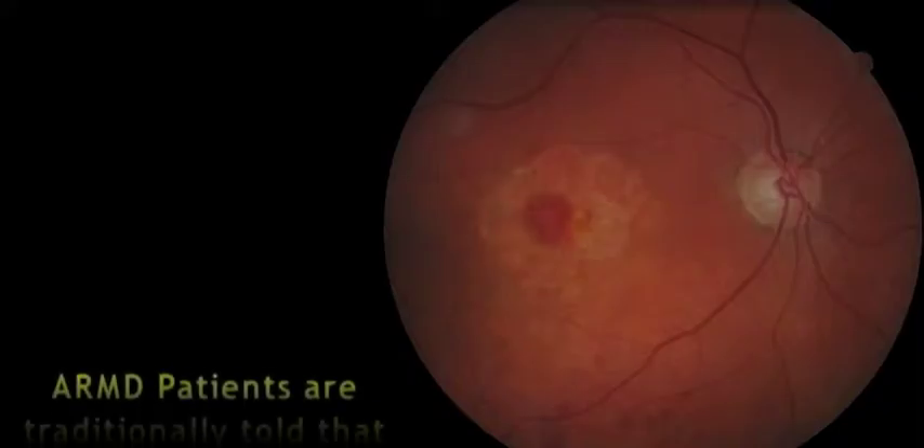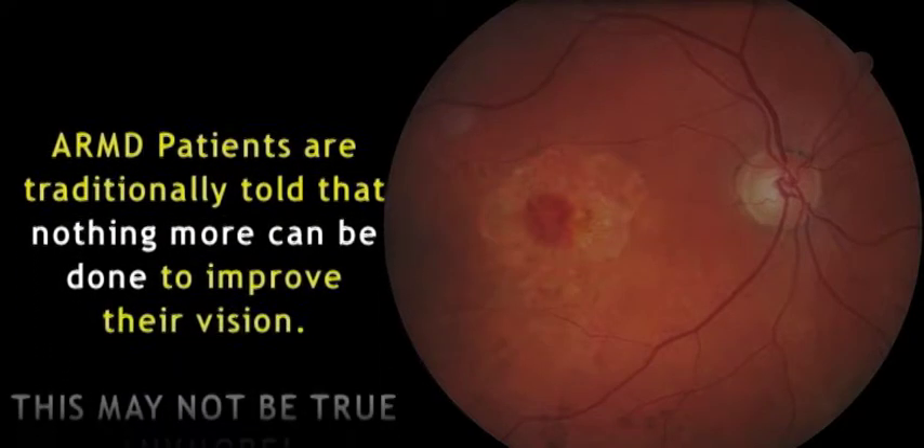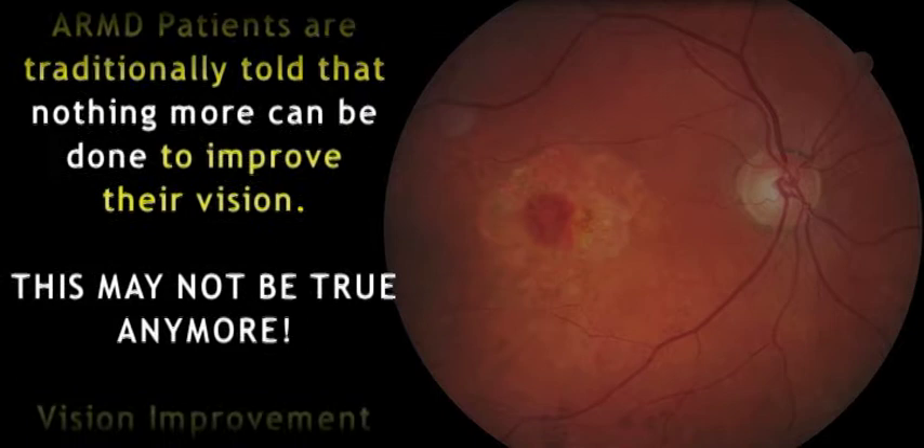The toughest part of my job is to tell one of my patients that they have macular degeneration and that there's nothing I can do to restore their vision. Macular degeneration patients are traditionally told that nothing more can be done to improve their vision. This may not be true anymore.